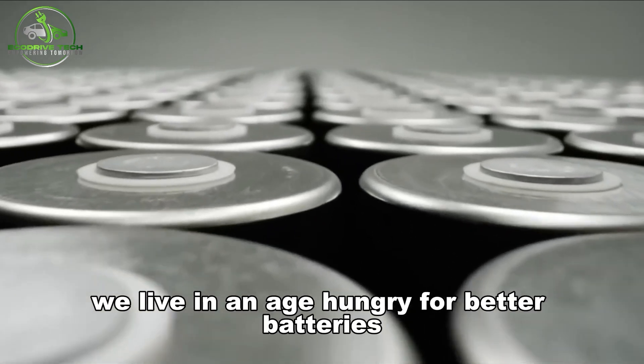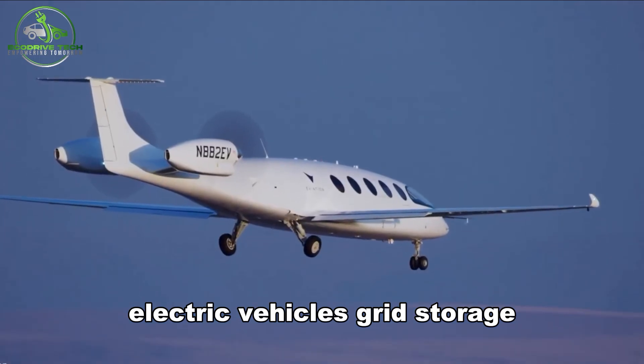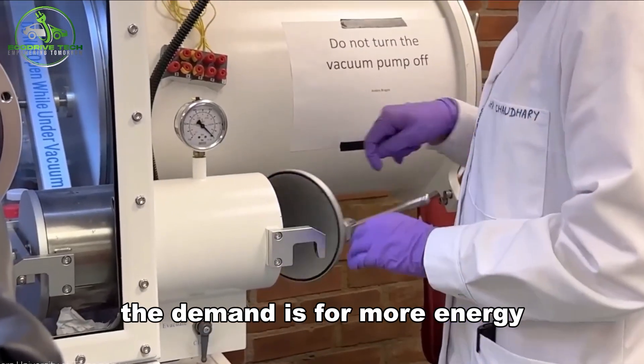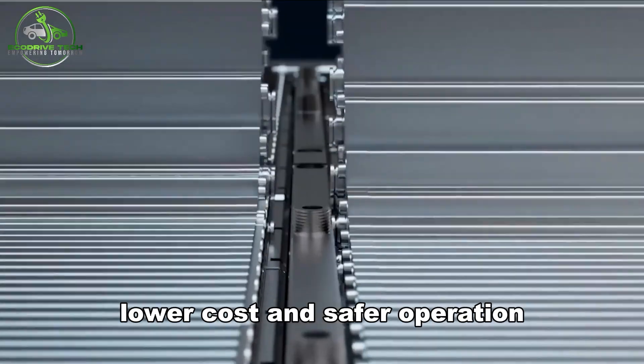We live in an age hungry for better batteries. Everywhere — phones, electric vehicles, grid storage — the demand is for more energy, faster charge, longer life, lower cost, and safer operation.